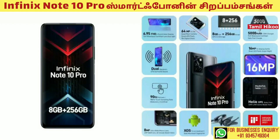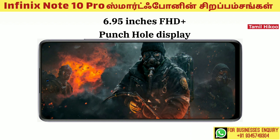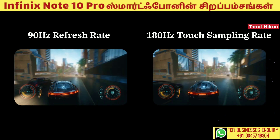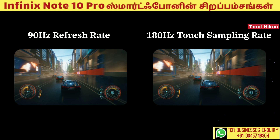The Infinix Note 10 Pro Smartphone is available. This mobile display is 6.95 inches FHD with a punch hole display. There is a 120Hz refreshing rate and a 180Hz touch sampling rate.